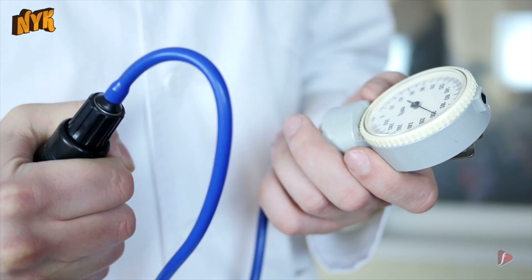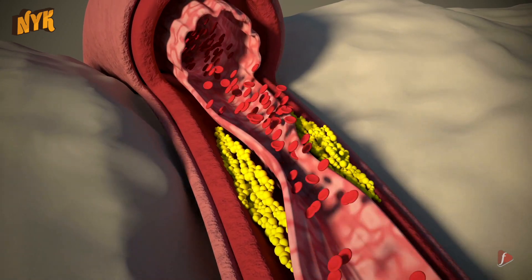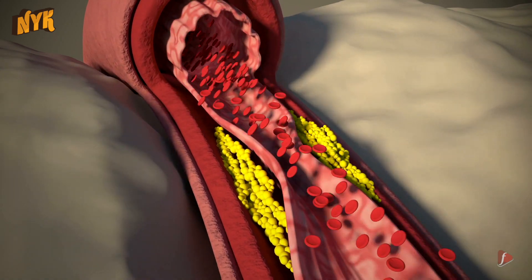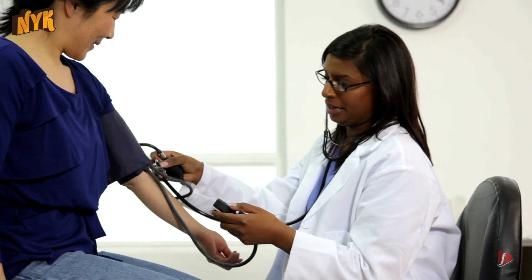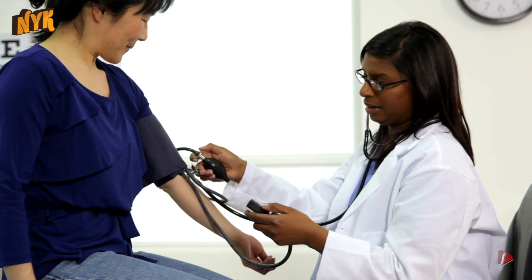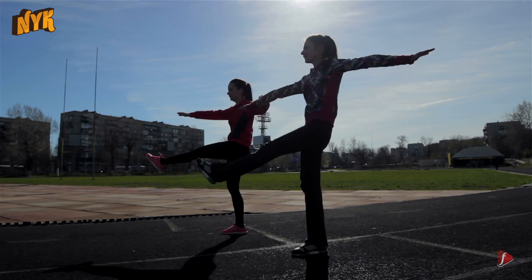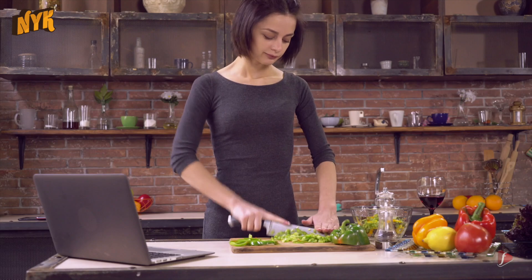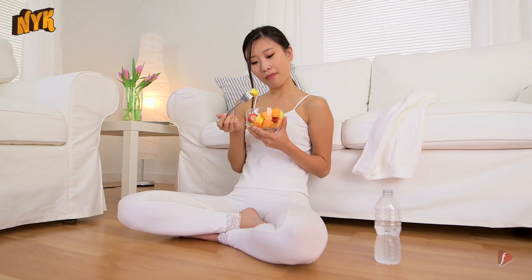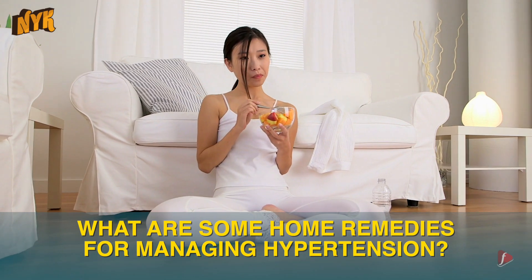Hypertension or high blood pressure is a medical condition in which blood pressure in the arteries persistently elevates. Since it is related to many risk factors like heart attack, stroke or kidney failure, it is quite imperative to keep your blood pressure in check and keep it normal. Apart from medication, a healthy lifestyle also plays an important role in treating and managing your high blood pressure. In this video we will tell you some home remedies for managing hypertension.